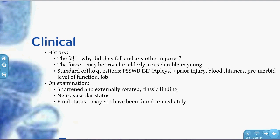In terms of the history, the mechanism is extremely important. In an older person, they may have fallen and broken their NOF, but there might be a worrying reason why they fell — for example, a heart attack or stroke. Standard ortho questions can be summarised by the mnemonic PASSWDINFO: pain, stiffness, swelling, weakness, deformity, instability, neurologic involvement, and function. Also ask about prior injury, blood thinners, their job, and pre-morbid level of function — very important for the orthopaedic surgeon in terms of what surgery to offer.